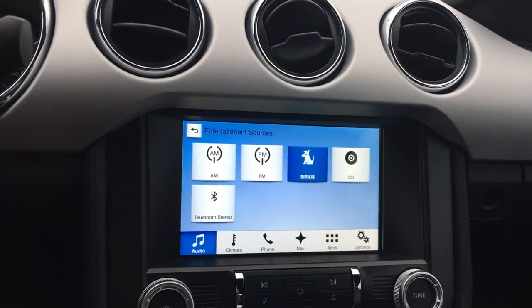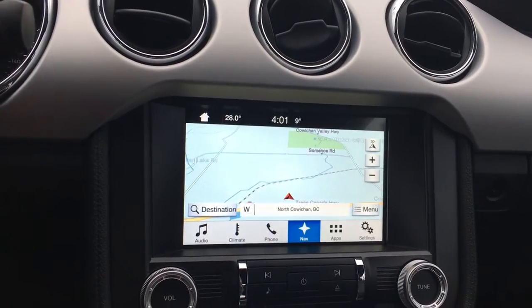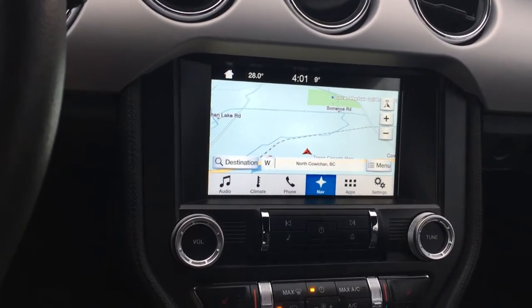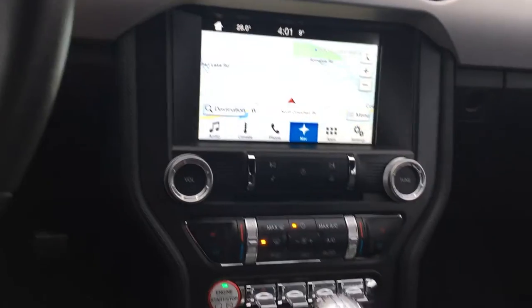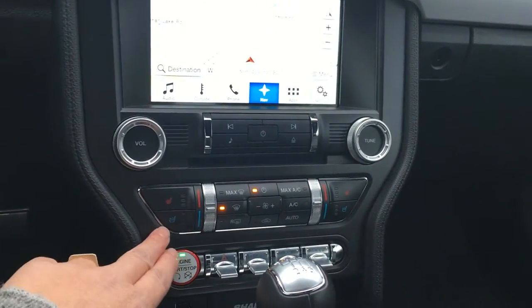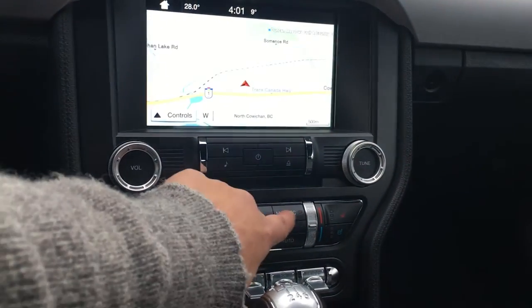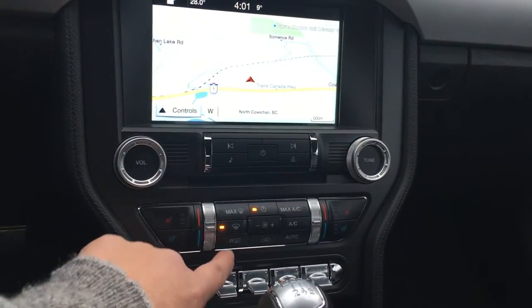I also have navigation on this vehicle, and when I put the vehicle in reverse, I have the view for the backup camera. Below that, you're seeing your volume and tuner, and you have heated and cooled driver and passenger seats. You also have AC, max AC, and front and rear defrost.